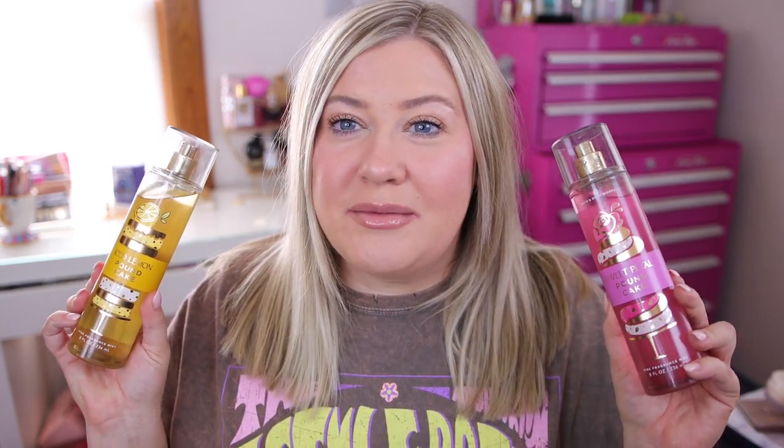Hey guys, welcome back to my channel. Today's video is super exciting — we are covering everything new at Bath & Body Works, and I even have the brand new online exclusives that just dropped on the website yesterday. These gourmand scents, I know you guys are excited, I am as well. I also have the candle exclusives from yesterday and the new gingham collection with three new scents, so we're just covering it all today.